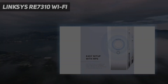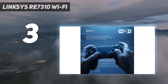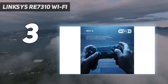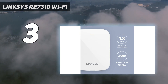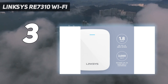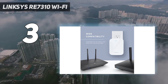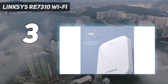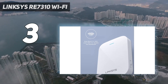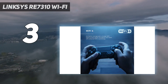At number 3: the Linksys RE7310 Wi-Fi extender. It's a plug-in Wi-Fi extender that goes without movable antennas for a more compact design, despite still being rather bulky. Instead, its antennas are hidden inside its case, while a single LED bar near the top lets you know the status of its connection. However, there's no way to turn this LED off, nor is there a startup and configuration app to get it set up — you need to use a connected browser instead.